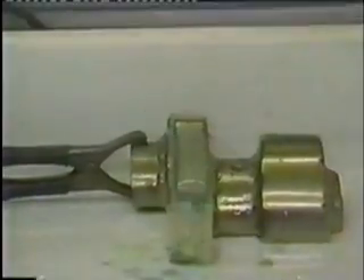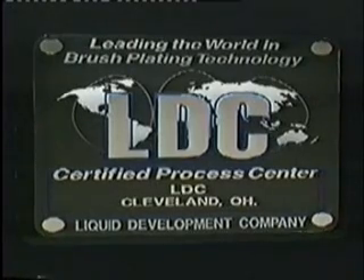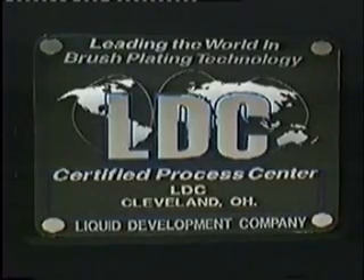After thoroughly completing all the proper preparatory steps, the operator will immediately move on to the plating or build-up solution. This step will continue until the desired thickness of deposit is achieved. Only through proper training and experience can consistently successful results be achieved with the LDC process of brush electroplating.